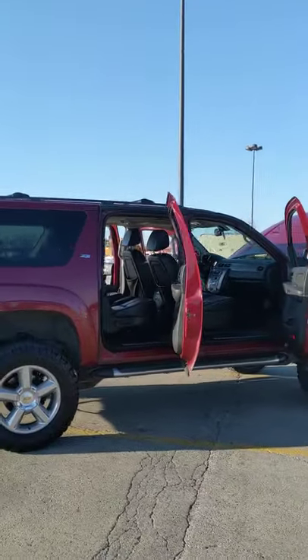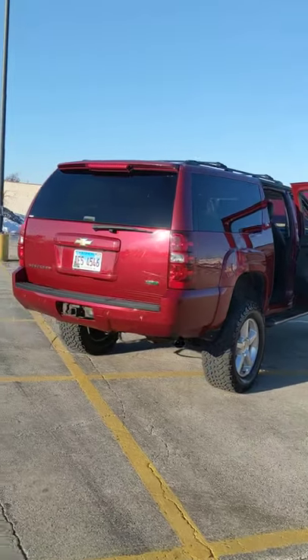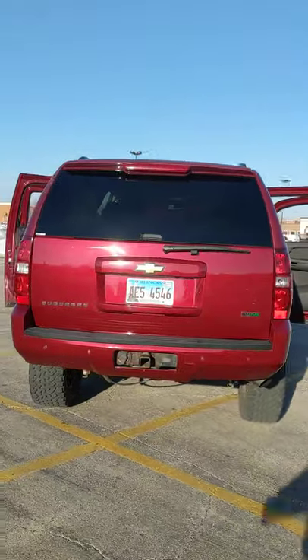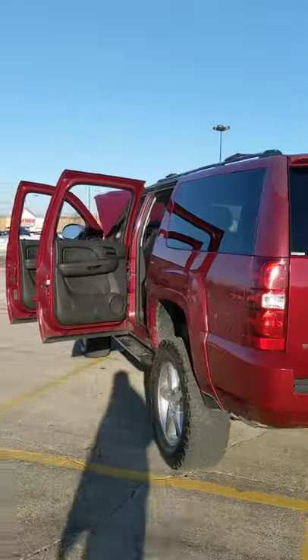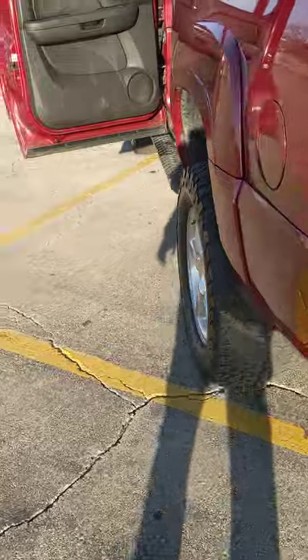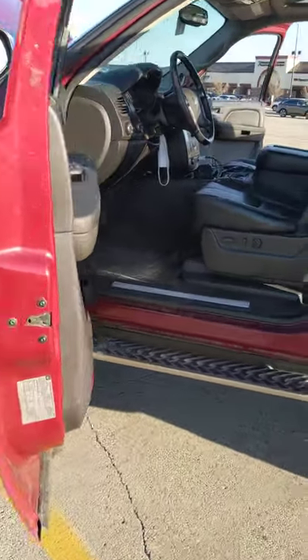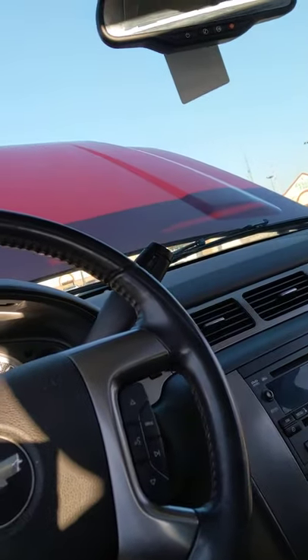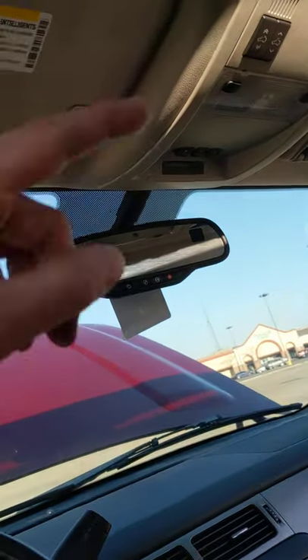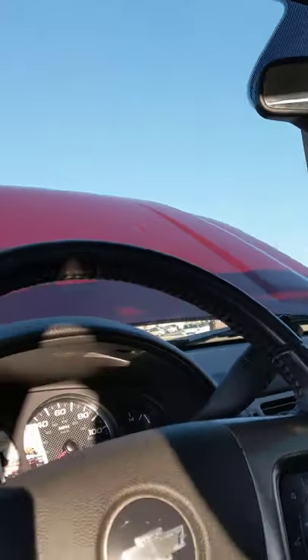I'm asking $9,500 or best offer — pretty clean all around. It's four-by-four and pretty much fully loaded. The only thing it doesn't have is the power liftgate — it doesn't have the button, so you'll be doing it by hand.